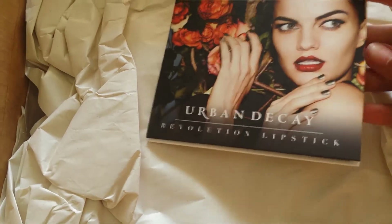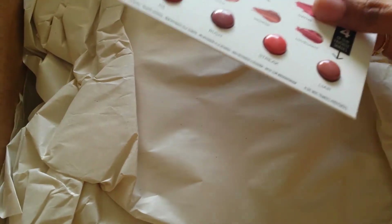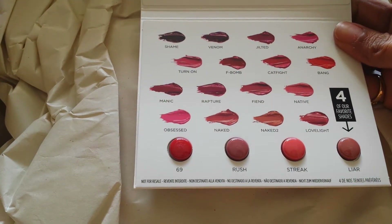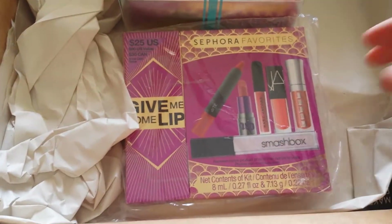And Urban Decay lipsticks — yes, I was so excited to try these. I love the shades, that's really nice. I'm going to try these out. Maybe I'll get more of those in my holiday shopping.